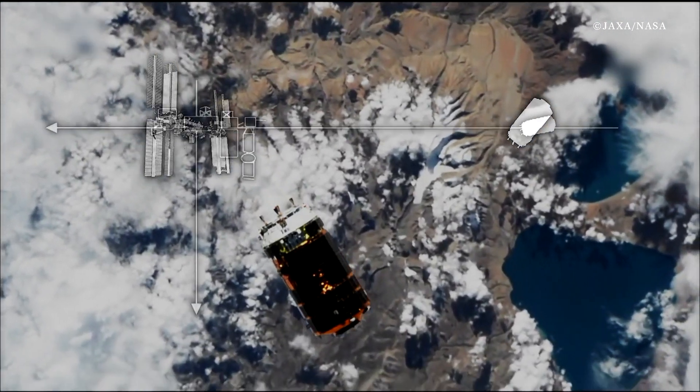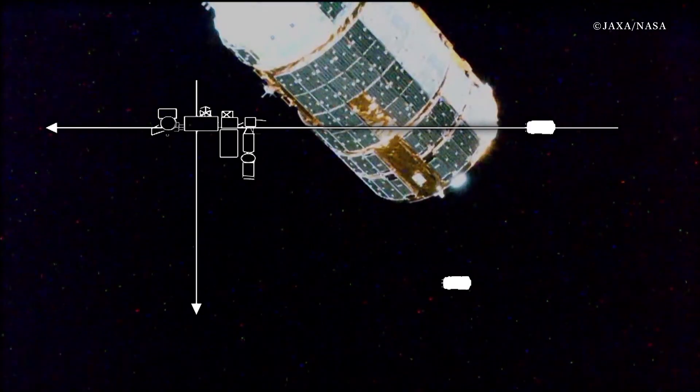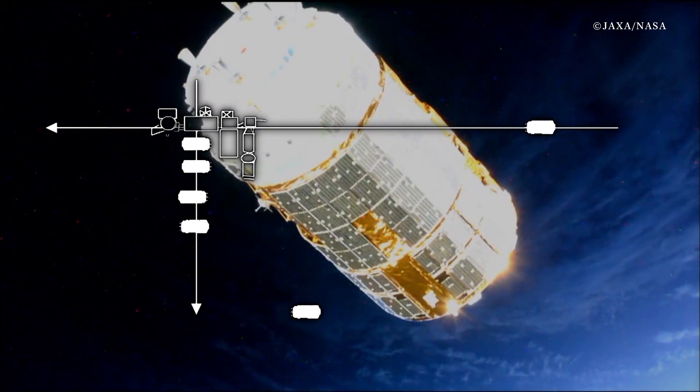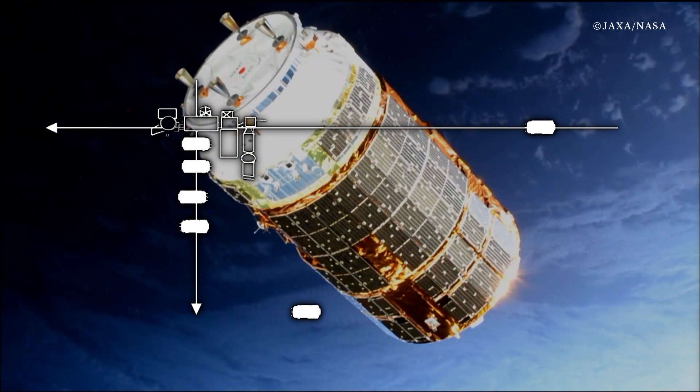The rendezvous capture system for this ISS berthing, or docking, was proven for the first time in the world through the development of Konotori, and has now become a global standard.